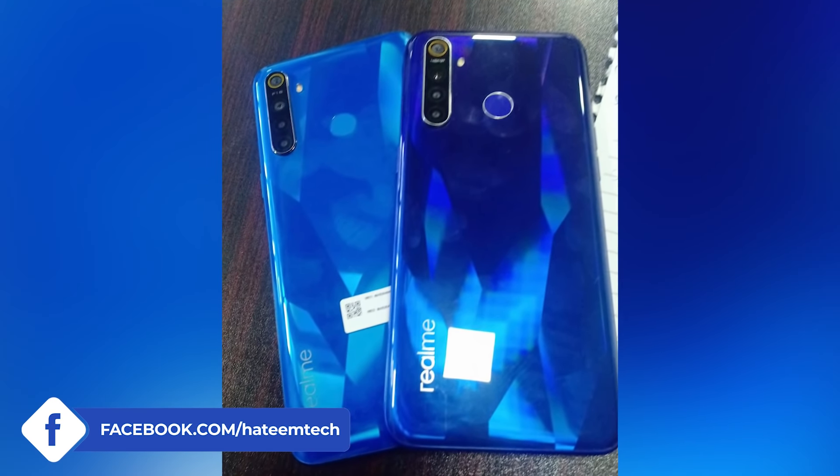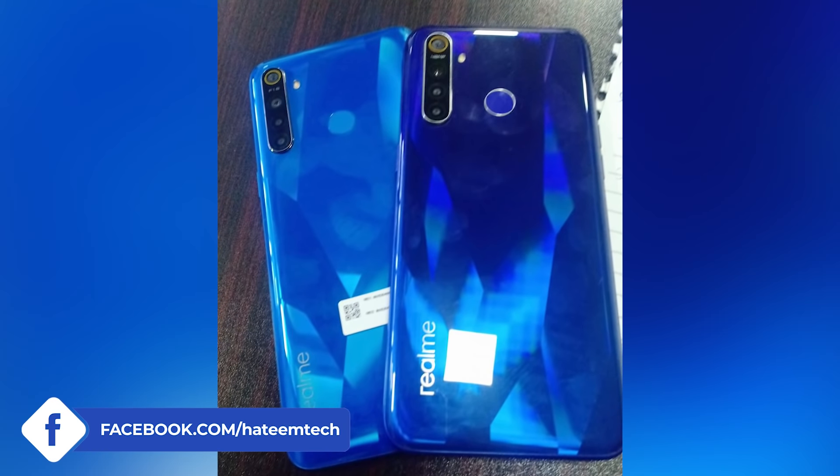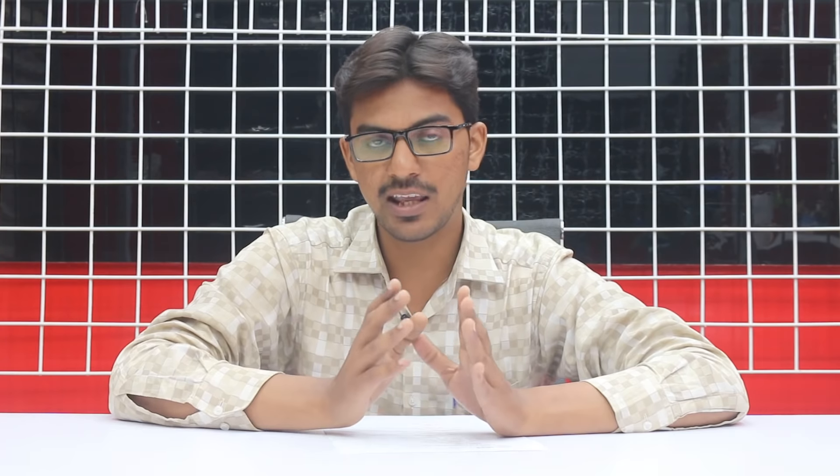Realme 5 Series के अंदर Realme 5 के variants क्या होंगे, Realme 5 Pro के variants क्या होंगे, और इनकी expected prices क्या होंगी। Specifications क्या होंगी, क्या फर्क होगा इन दोनों devices के अंदर Realme 5 और Realme 5 Pro में, और device का first look देखेंगे। तो आज की पूरी video Realme 5 Series पर बात करेंगे।